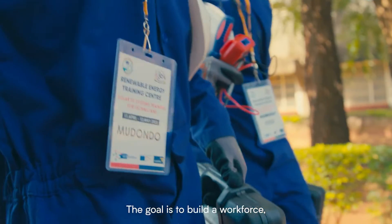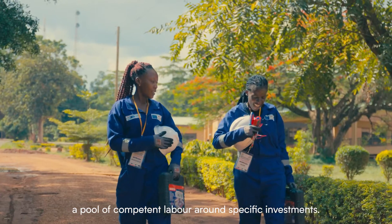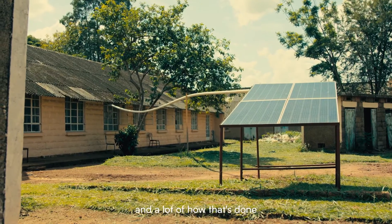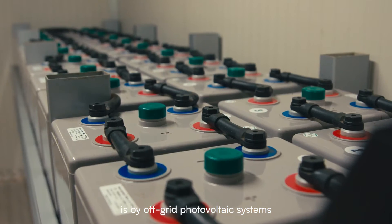The goal is to build a workforce — a pool of competent labour around specific investments. So in Uganda we decided to focus on renewable energy, and a lot of how that's done is by off-grid photovoltaic systems called mini-grids.